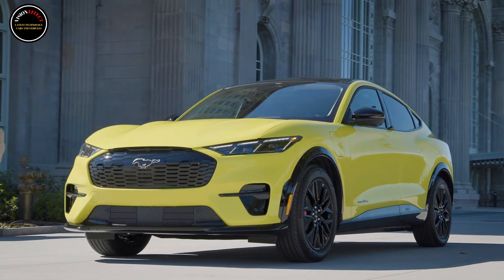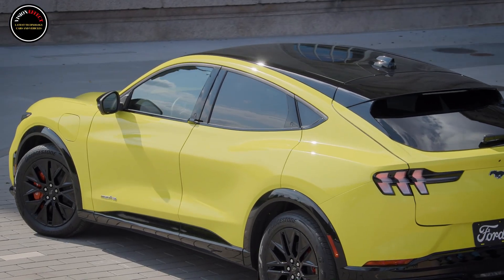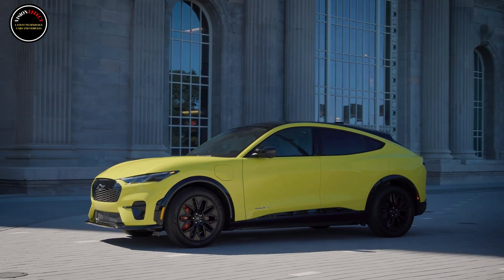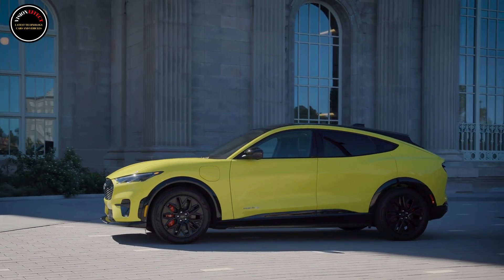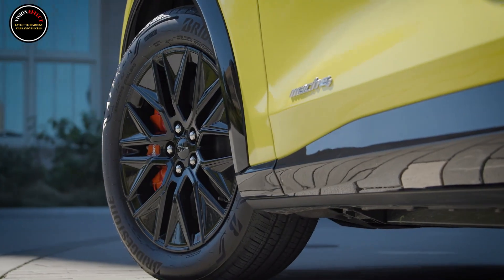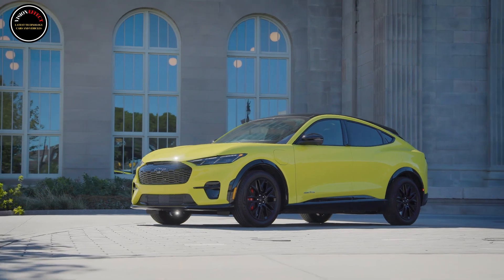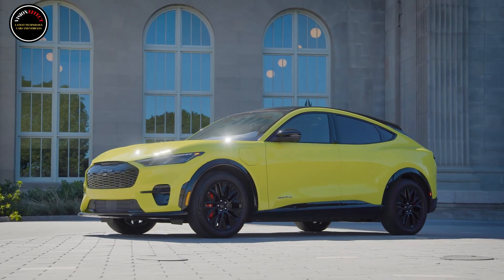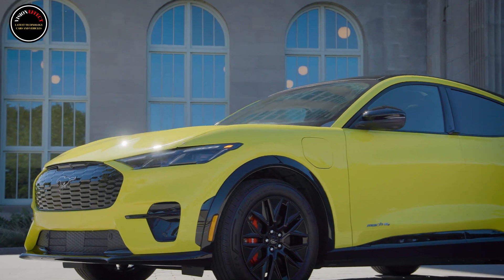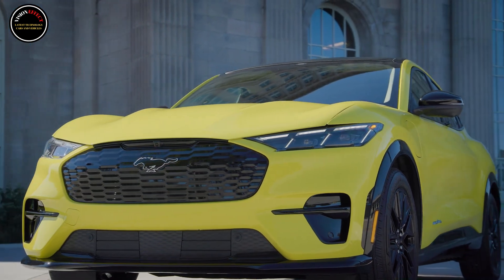The 2025 Ford Mustang Mach-E is $3,500 cheaper than before. The entry-level electric crossover will go on sale early next year with a starting price of $36,495, plus a $1,995 destination charge — that's $3,500 cheaper than the 2024 Mach-E Select. A new Sport Appearance Package also brings GT styling cues to the Premium trim.